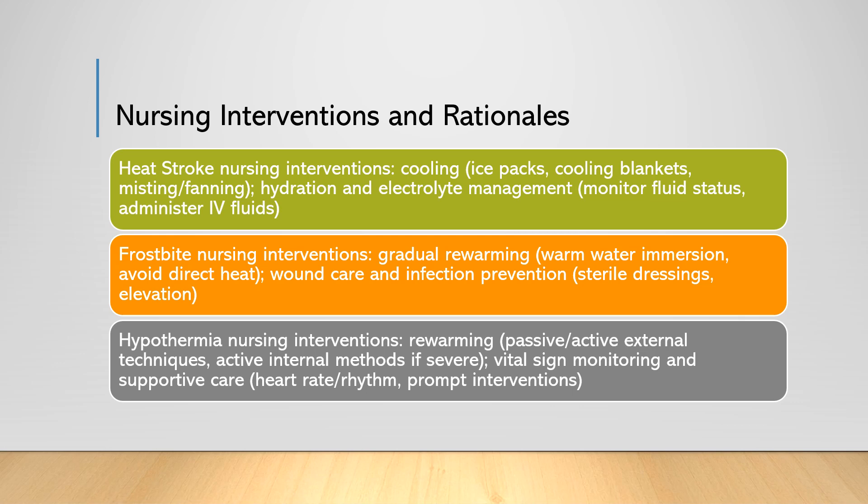As mentioned earlier, rapid cooling is the priority in heat stroke management. Nursing interventions include applying ice packs to the patient's neck, armpits, and groin, using cooling blankets, or misting with water and fanning. Lowering the body temperature quickly helps prevent further organ damage and reduces the risk of complications. Monitoring the patient's fluid status and administering intravenous fluids as needed is crucial, as hydration helps to maintain adequate circulation and electrolyte balance, which is vital for proper organ function.